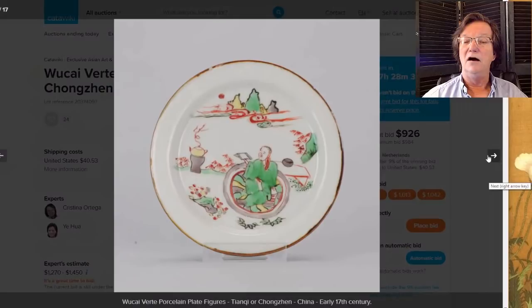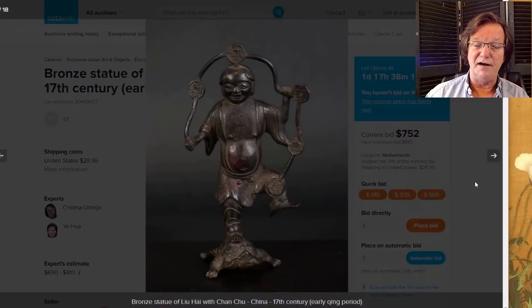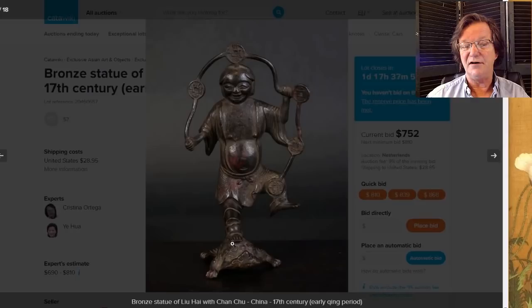Then there's this little bronze of Liuhai — we've seen these bronzes before, and most of the time the turtle is gone. These figures were often depicted with ribbons of cash standing on a turtle, but usually when you see them in collections the turtle is missing and the figure has been remounted on a stand. Here he is with his turtle. It's up to $752 with a couple of days to go.